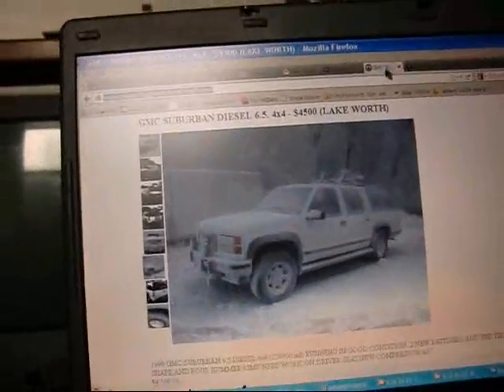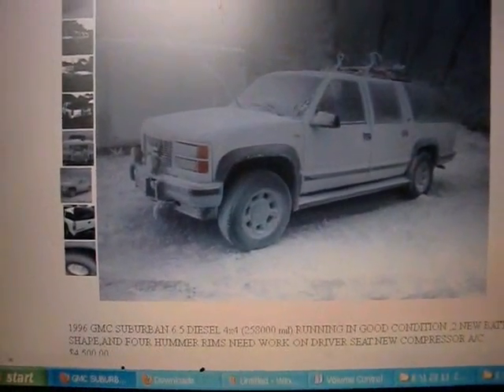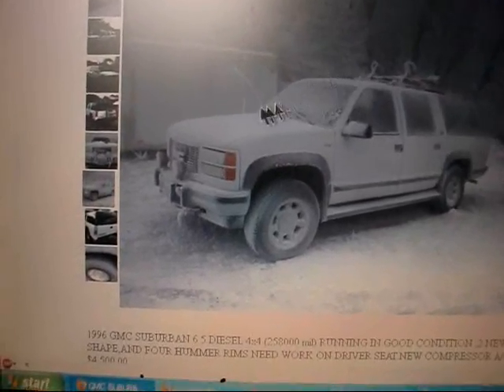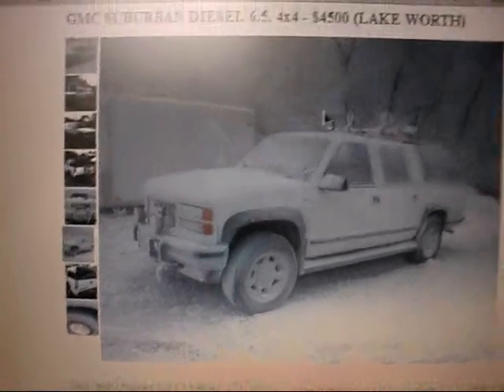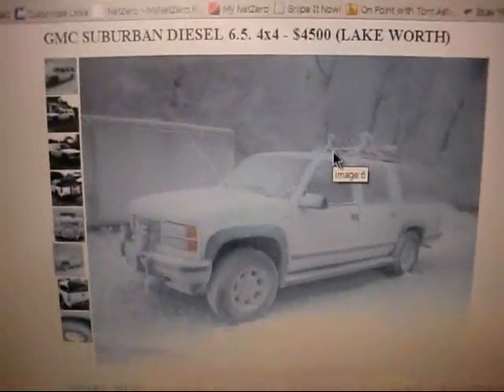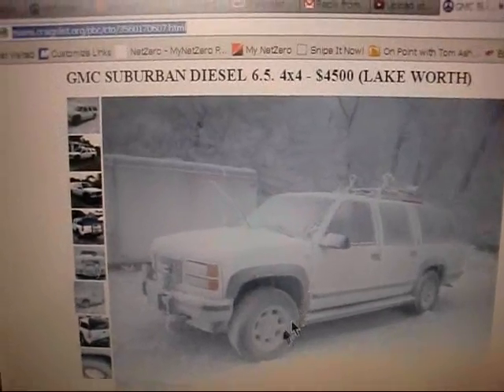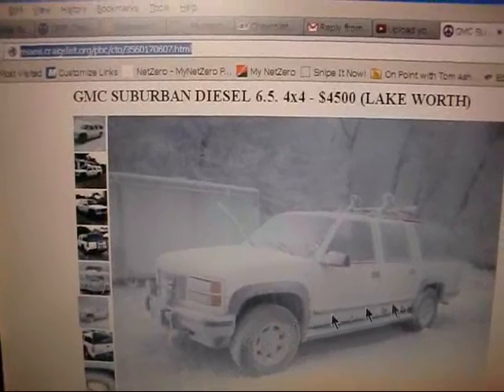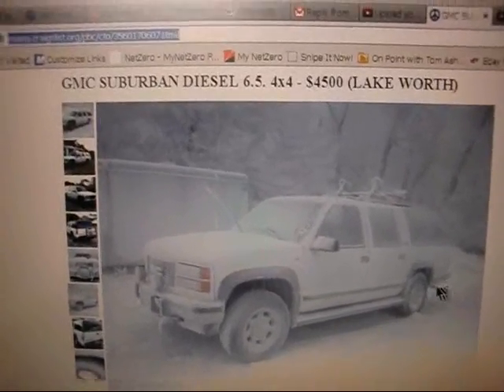So here's one in Lake Worth, Florida. Now what the heck is snow doing in Lake Worth, Florida? This is kind of interesting. This guy, wherever the heck he is, got snow on the trees, windshield wipers up in the air. The trees are just covered in snow. It's got Hummer wheels with just plain old all-season tires. Looks like it has a tailpipe over there.